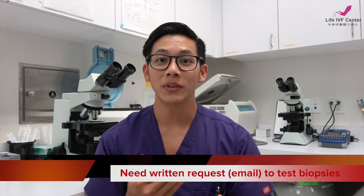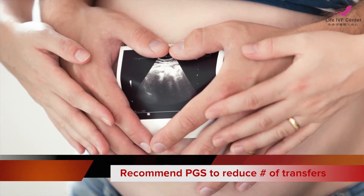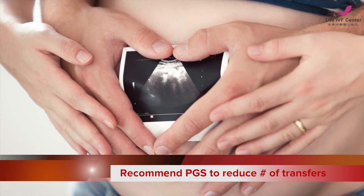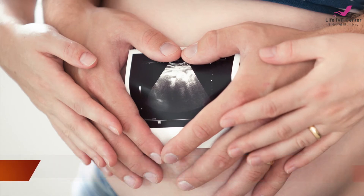Typically, it takes about two to three weeks for your PGS results to come back after you request a test. We will never send out your biopsies to be tested without your explicit written consent. We recommend PGS testing for all age groups because it reduces the number of transfers necessary for a successful pregnancy. While it's not included in the general cycle cost, it is a good investment because you will save money on transfers and on any potential failed cycles.